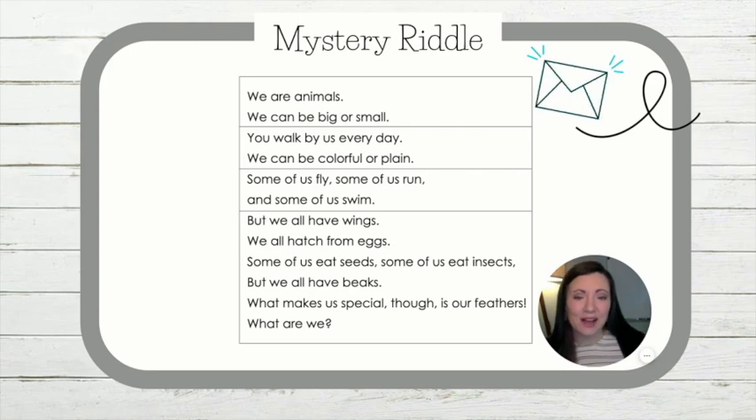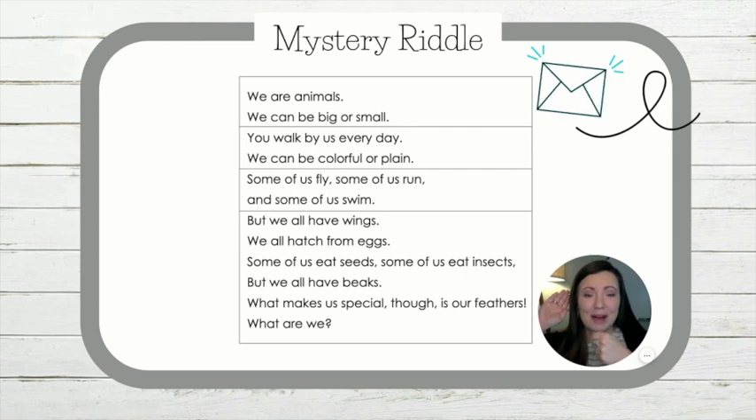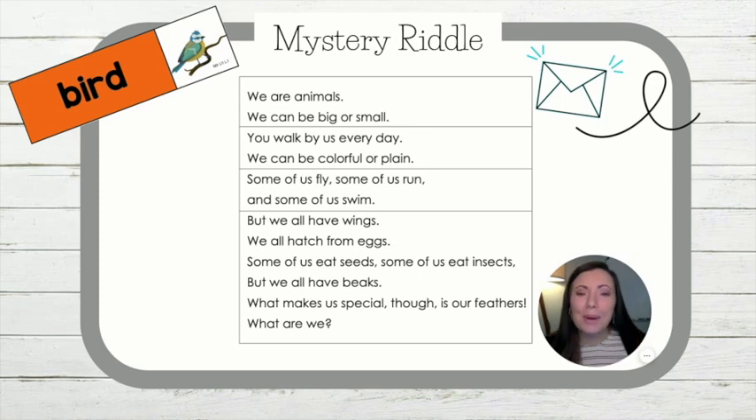I'm going to give you 10 seconds of think time to guess what it is. Okay, detectives, hold up your microphone, and on the count of three, I want to hear what you think our riddle is talking about. One, two, three. Yes, it's talking about birds! This unit, or this module, we are going to be learning about birds.